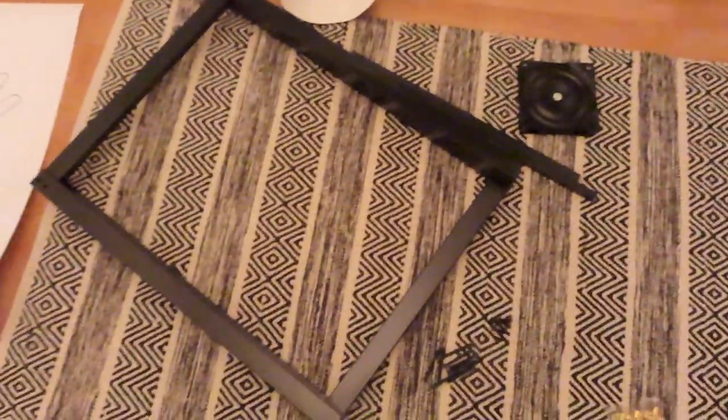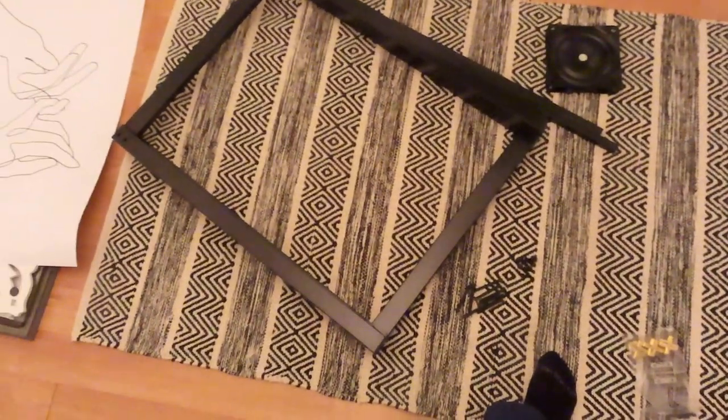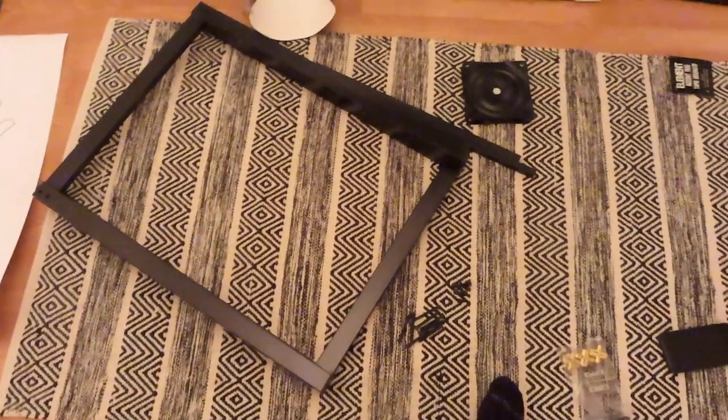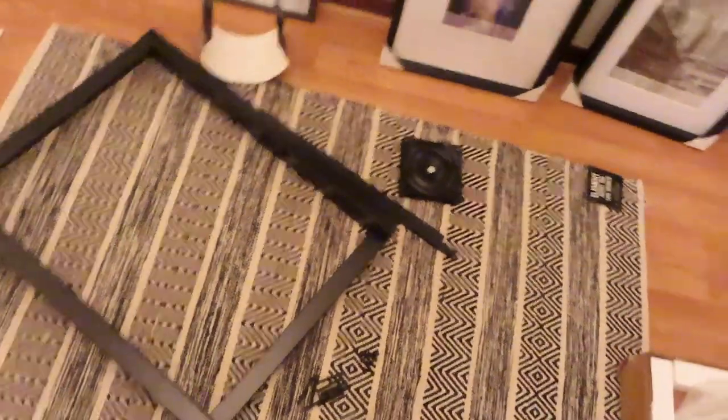My table just came in. I am going to build it. I think I'm getting a new carpet — this is going to determine if it's big enough or not. My chairs haven't come in yet, but I'm going to attempt to build this.